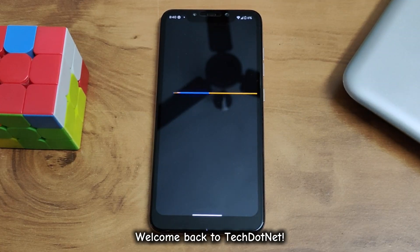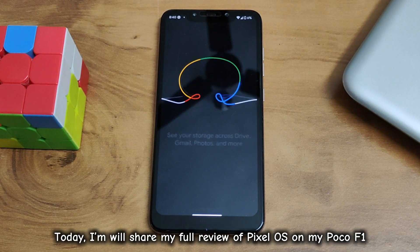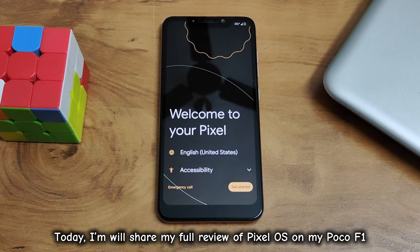Hey everyone, welcome back to Tech.net. Today, I'm going to share my full review of Pixel OS on my Poco F1.